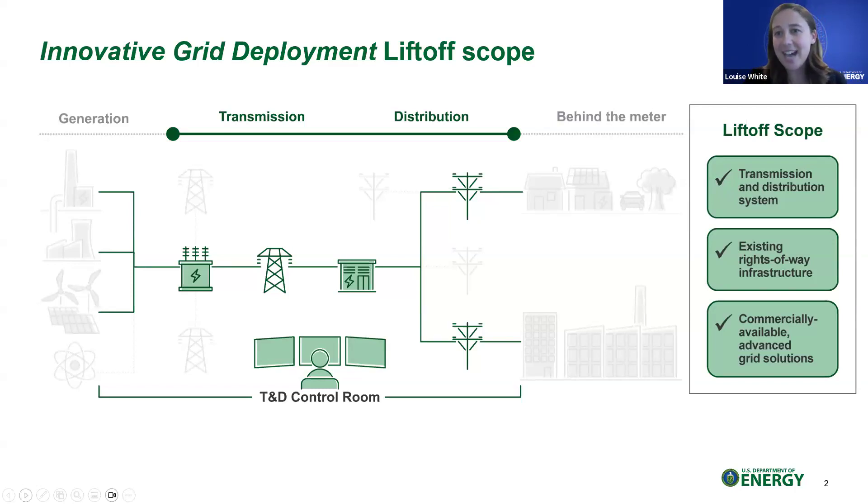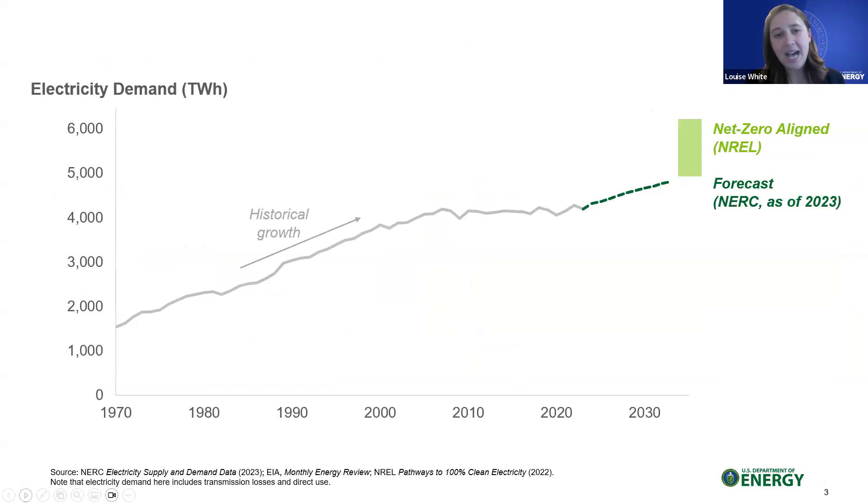Innovative grid deployment — what are we talking about? We were specifically focused on looking at the existing transmission and distribution infrastructure and how commercially available advanced grid solutions could be deployed to enhance that existing infrastructure in the near term. We still critically need new transmission, new generation, new distribution — all of the above. But we know it takes years to build that out. We were really focused on what is the opportunity in the near term to enhance the existing grid that we've already paid for, to help meet capacity, reliability, and resilience needs.